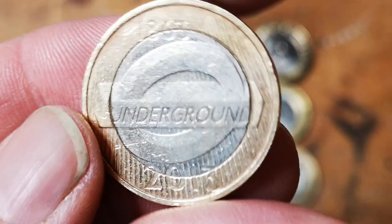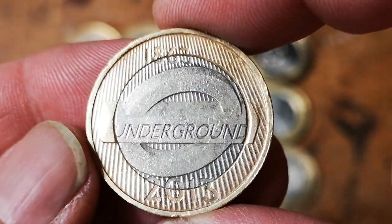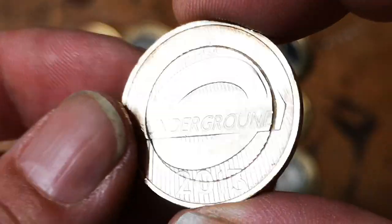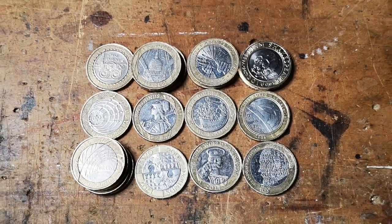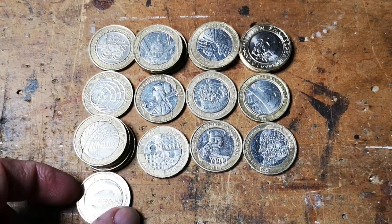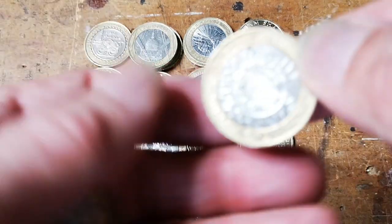There's a London Underground coin — the round door. 1863 to 2013, 150 years of the London Underground. That's a nice one to find. I'm going to have to move the album up a bit and squeeze that in under there. Nice one, that.